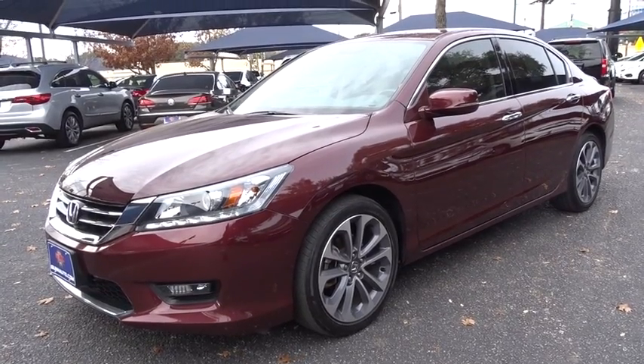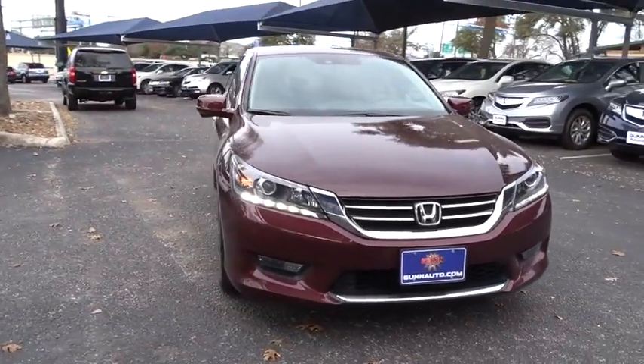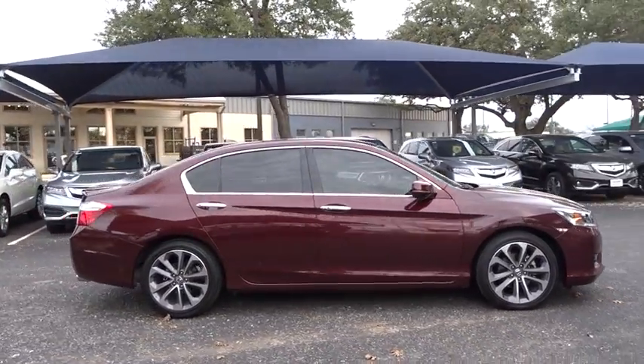The 2014 Honda Accord — ingeniously simple, yet overflowing with luxury and technological creativity. All that and more in the Accord. This vehicle has less than 40,000 miles. Here are some of this vehicle's great options.